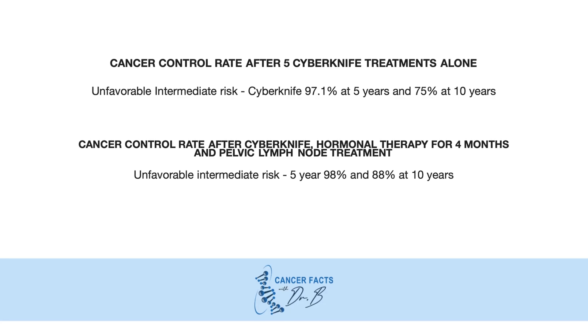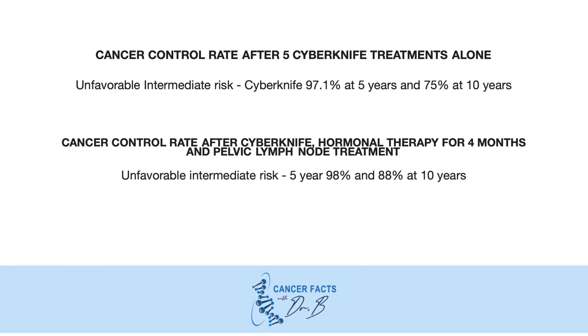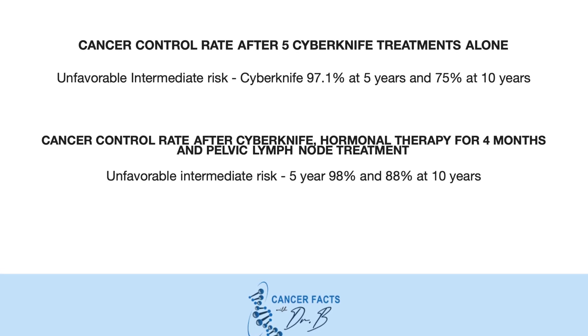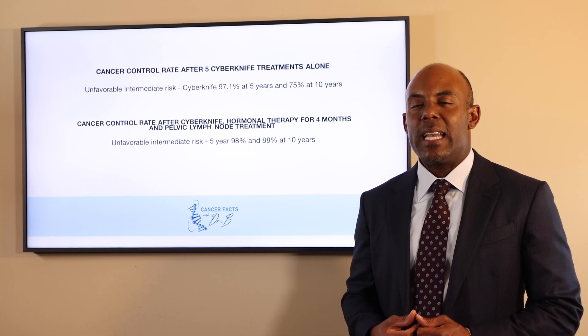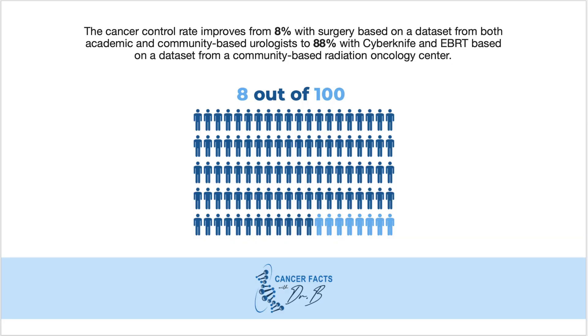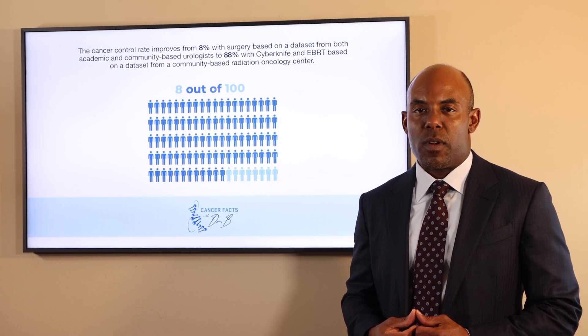Here is the cancer control rate with Cyberknife. At 5 years his PSA control is 97.1%, and at 10 years it drops to 75%. The cancer control rate after Cyberknife, hormonal therapy for 4 months, and pelvic lymph node irradiation is 98% at 5 years and 88% at 10 years. So the cancer control rate improves from 8% with surgery — based on a dataset from both academic and community-based urology groups — to 88% with Cyberknife external beam radiation therapy and hormonal therapy, based on a dataset from a community hospital.